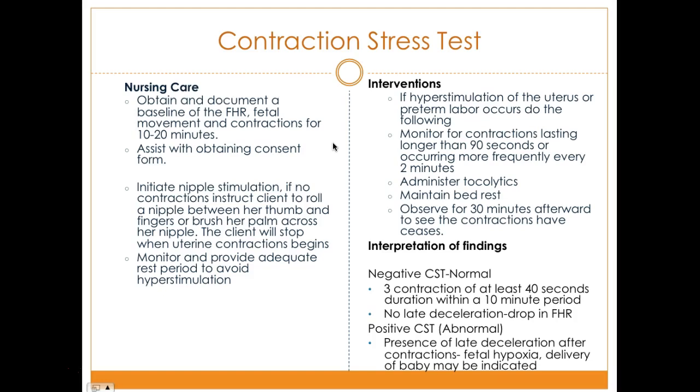If hyperstimulation of the uterus or preterm labor occurs, monitor for contractions lasting longer than 90 seconds or occurring more frequently than every two minutes, then administer tocolytic medication to stop contractions, maintain bed rest, and observe for 30 minutes. Interpretive findings: a negative result is normal — three contractions of at least 40-second duration within a 10-minute window with no late decelerations. A positive result is abnormal — presence of late decelerations after contractions may indicate possible fetal hypoxia and delivery may be indicated.